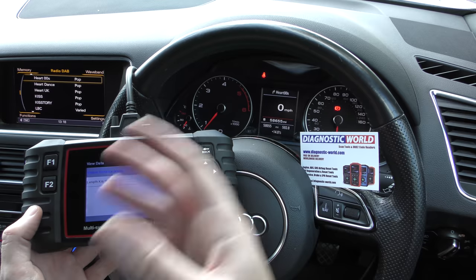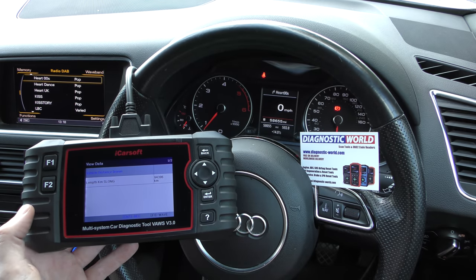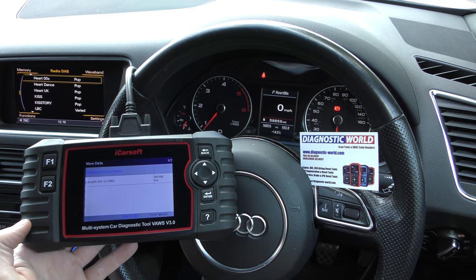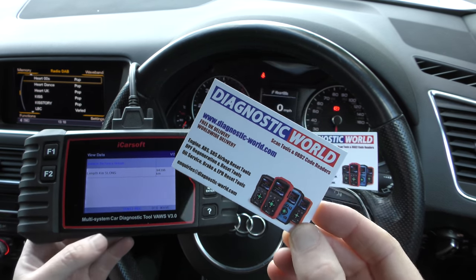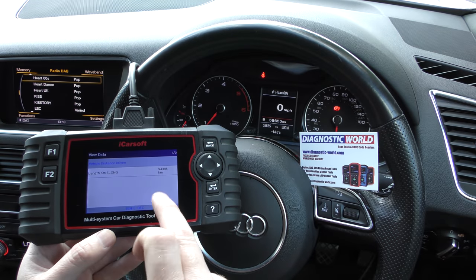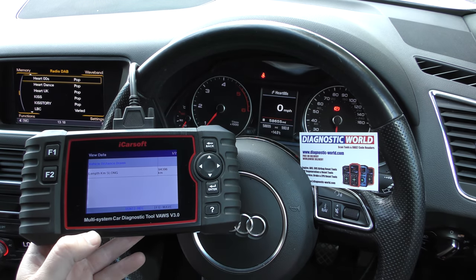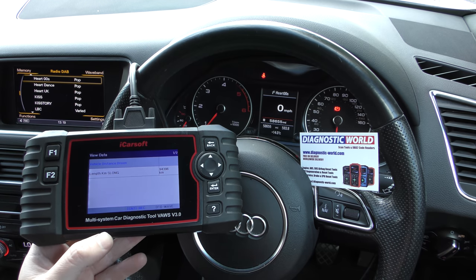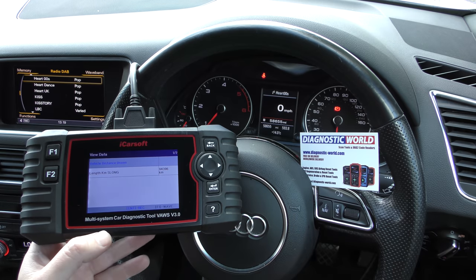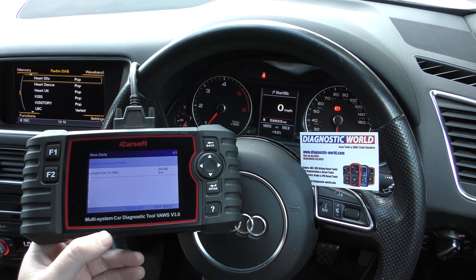This tool will not only do that, but it'll do all of your major code reading, fault finding, color calibrations, component testing, service resets, and warning resets. I'm going to put the link in the description below — it's www.diagnostic-world.com. I would honestly recommend this to anybody thinking about buying a new car, or who just wants to verify their current vehicle's mileage. If it doesn't match up, you'll be in a position to reject the car or return it to the dealer. Thanks for watching — I hope this helps you.